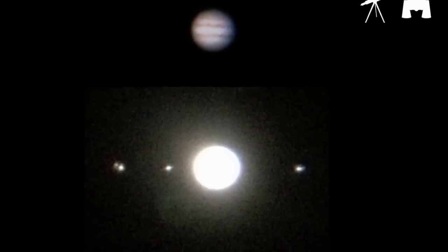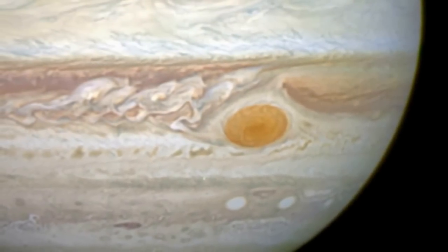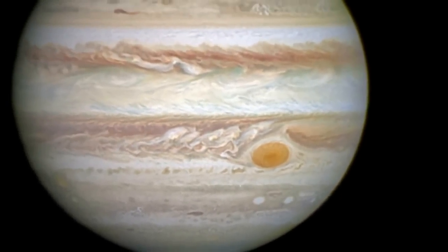Io, Europa, Ganymede, and Callisto. Jupiter's great red spot is challenging to spot now, and it has actually shrunk to less than half the size of historical observations.